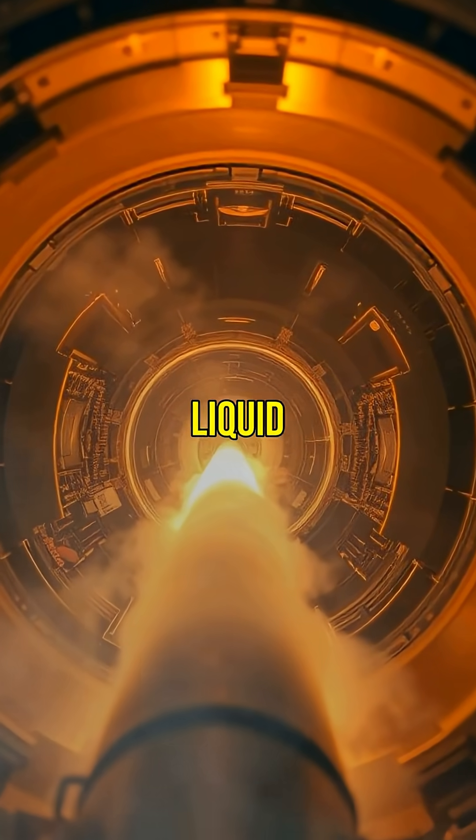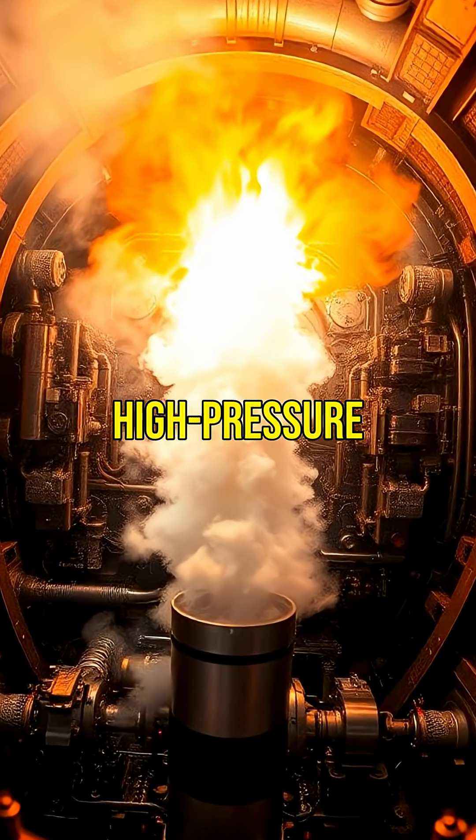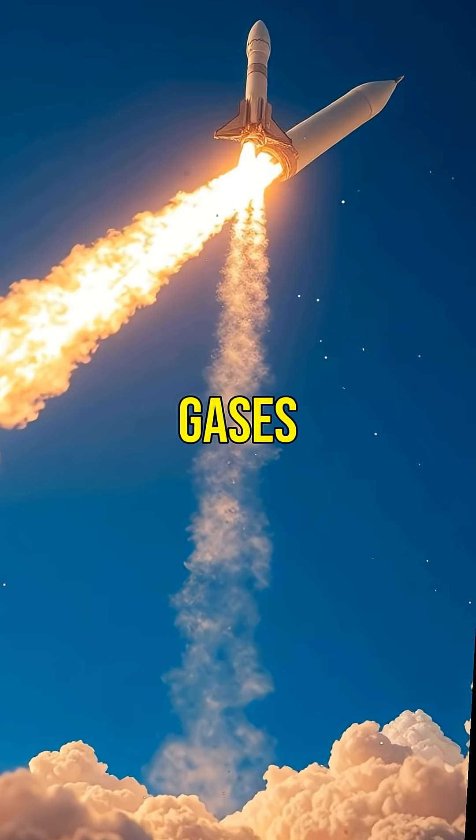The fuel, often liquid hydrogen and oxygen, ignites in the combustion chamber. This creates high-pressure gases that exit the nozzle at incredible speeds.